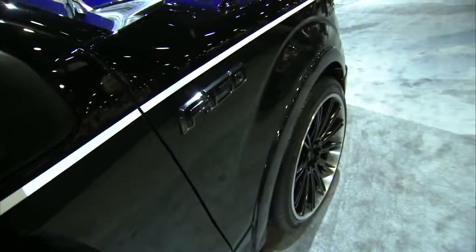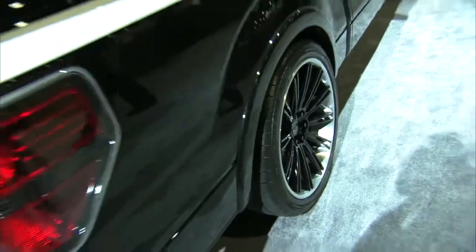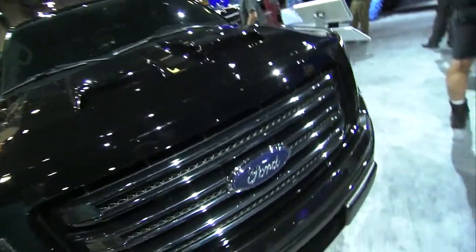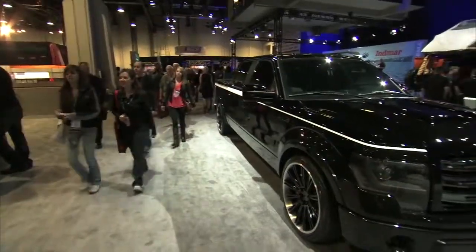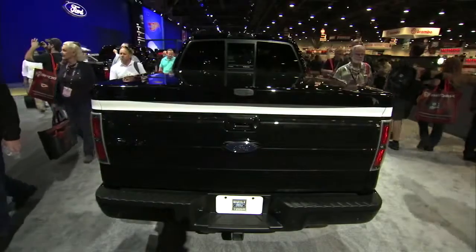One of the biggest trends of the 90s was the sport truck, where people would take a new two-wheel drive pickup, lower it, put bigger wheels and tires on it, and clean up the appearance a little bit to make it their own. This F-150 SuperCrew concept is kind of the modern sport truck. And that was a look at just some of the Ford vehicles here at SEMA. Come back to Ford Social if you want to know more.